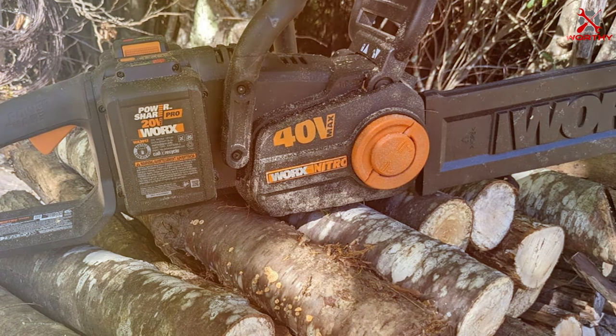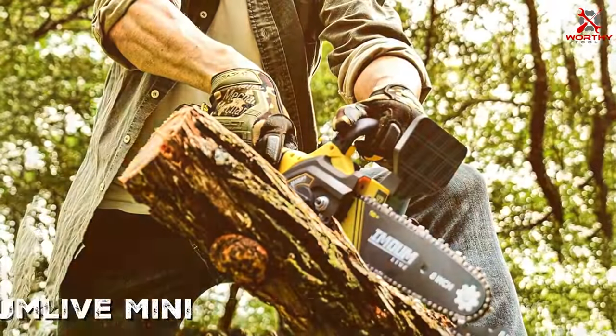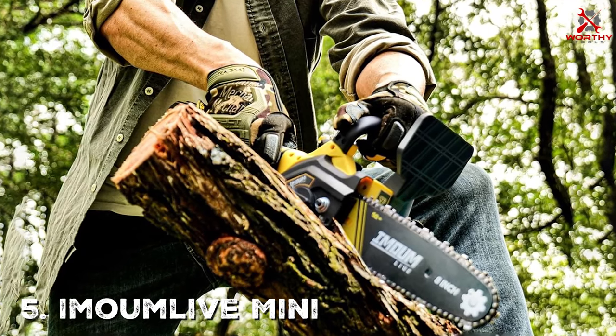Durability is a key factor in the Worx Nitro's design. Its rugged construction is built to last, ensuring it remains a reliable tool in your gardening arsenal for years to come.